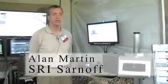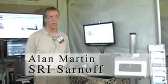My name is Alan Martin. I'm one of the sales engineers in business development. I'm with SRI Sarnoff and we're located in Princeton, New Jersey.